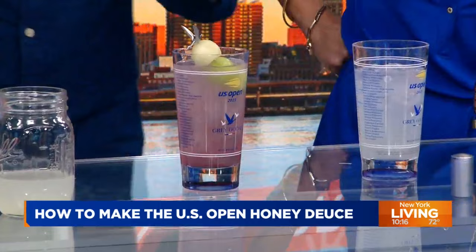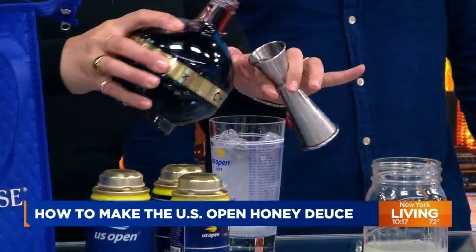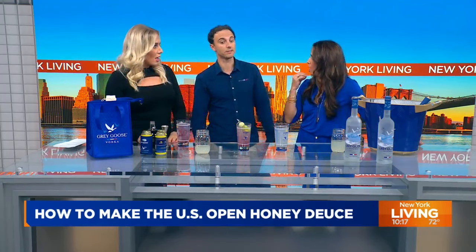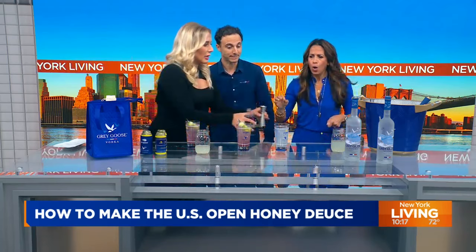How many honeydew balls do you reckon you go through? Last year we did 400,000 drinks at the US Open at the stadium. Over 1.2 million individual melon balls last year. So shout out to all the guys at the US Open — all the bartenders, all the prep guys doing this. They're doing God's work. Scooping by hand? Yes — many fellas. Holy moly.